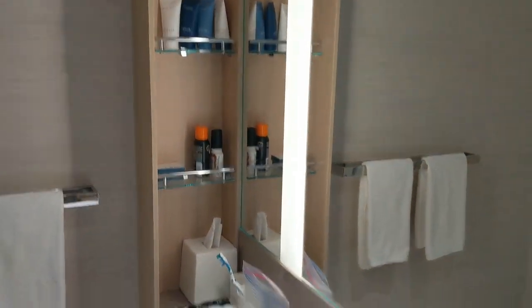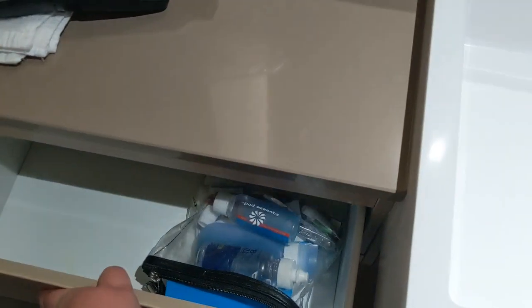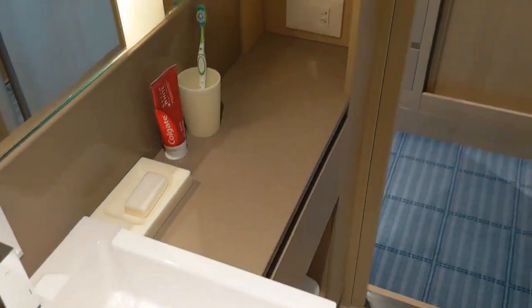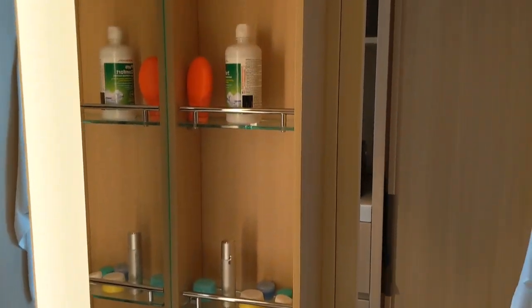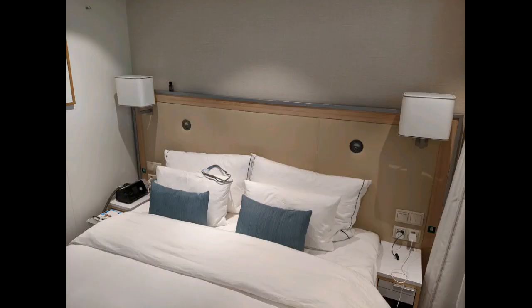There's plenty of storage throughout the bathroom — two shelves on either side plus a drawer, so lots of space to store anything you need. The great feature I love is that these bathrooms have a heated floor, so you can turn it on and control the heat. So that's the cabin — what did you think?